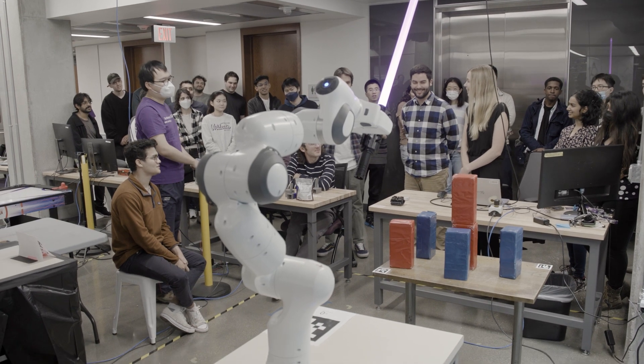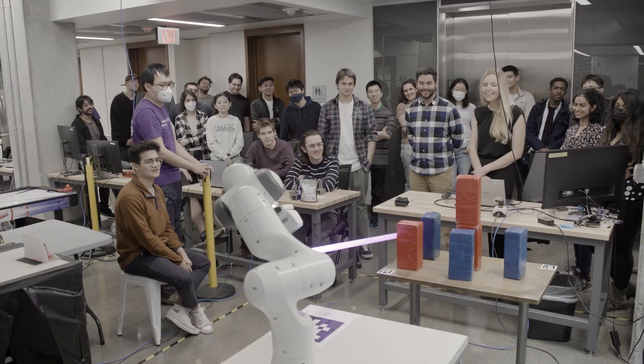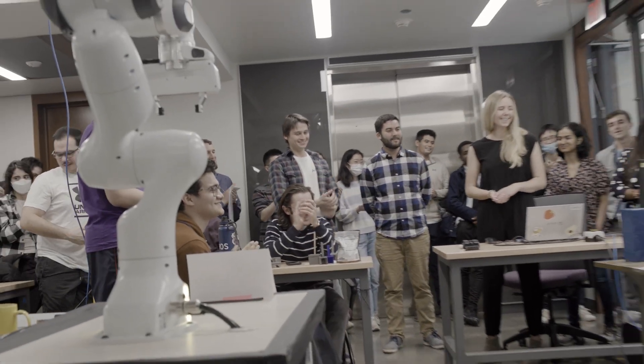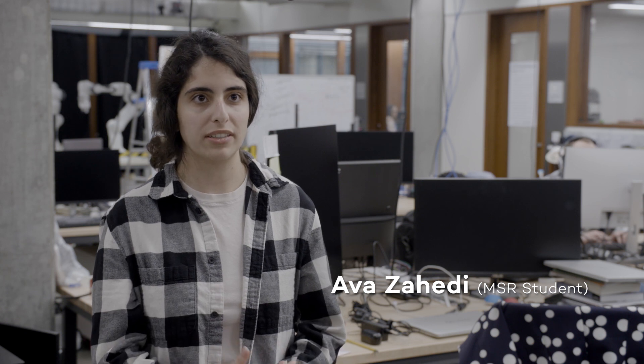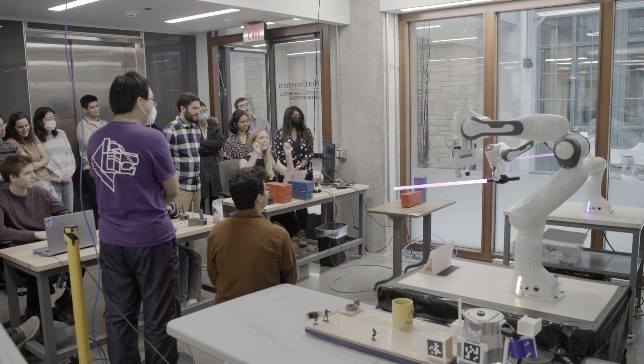I can say I've never learned more than I have in this program, because this program is so rigorous that you can't help but pick up an incredible amount of programming knowledge, software knowledge, and even hardware debugging knowledge. If you actually care about learning robotics and getting something out of it — having projects and new skills under your belt — then this is definitely the program for you.